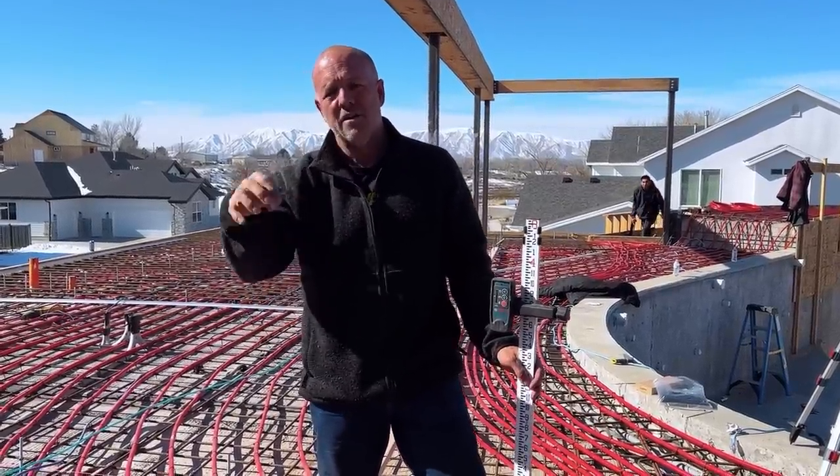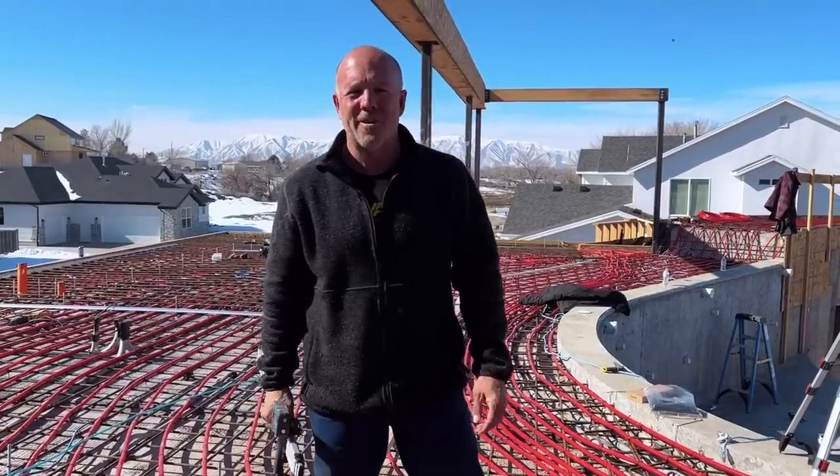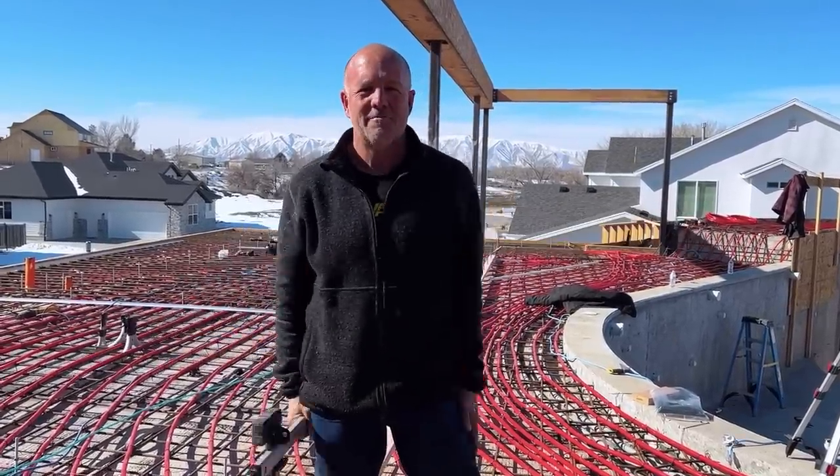We're still going to put a grill to keep everything out of the pipe. We got a lot more to do - we're pouring concrete tomorrow. This is a ton of work. I'm excited. Let's get back to work.